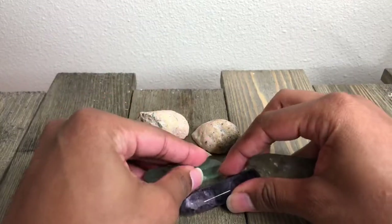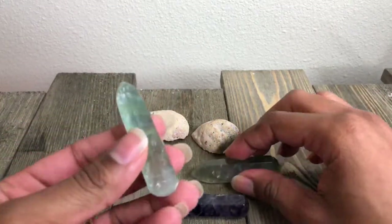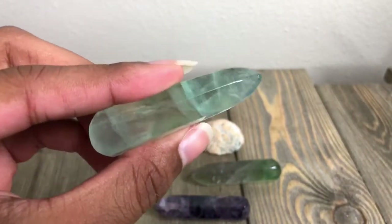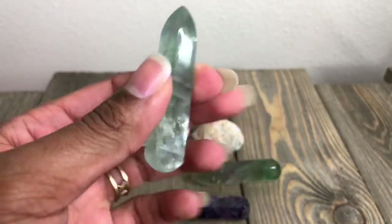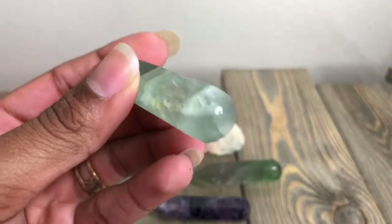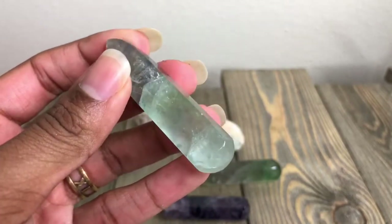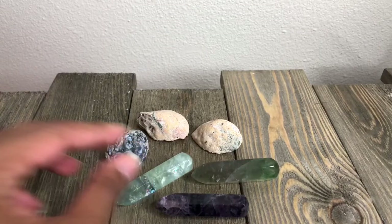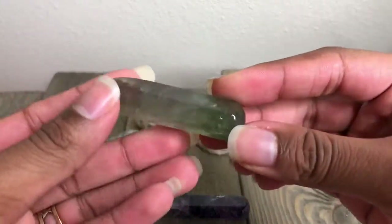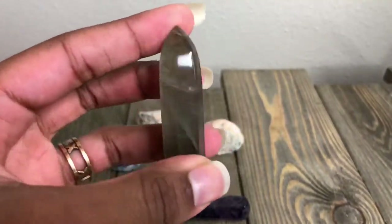Next, we have fluorite — these are fluorite massage wands. This is the first one. And I just thought this was so pretty. It reminds me of the Caribbean waters. It's just so pretty. The rainbows. All of that. I can't wait to try these out. Massagers are like everything, especially because my back is always really, really attitudinal. This is the second fluorite — just as green, just as green. A little darker, though. And I just thought this was so pretty.